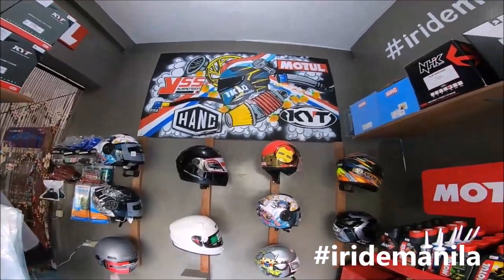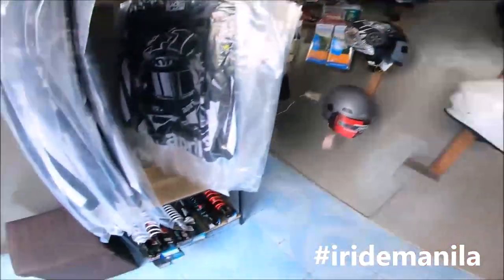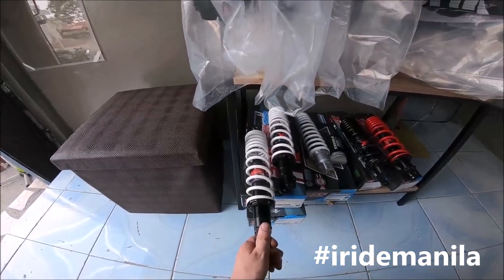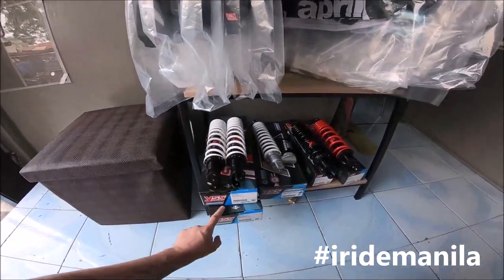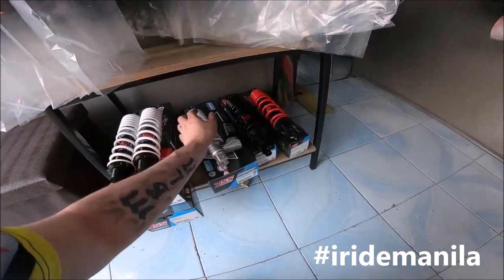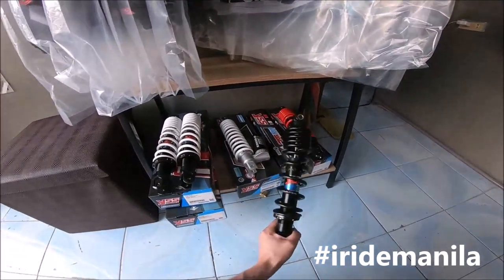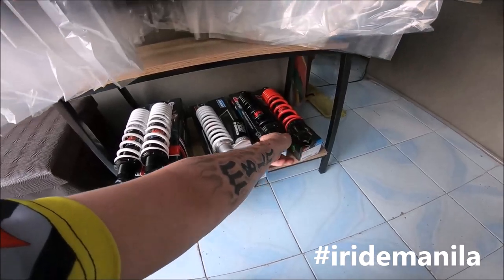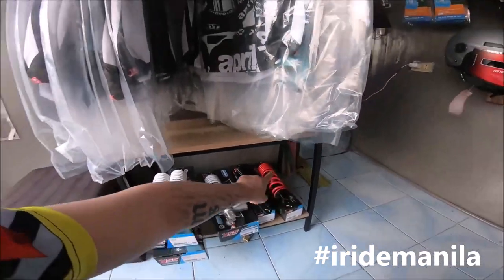I really wanted to show what I'm selling — the brands I'm mostly selling. YSS: we have the white one for N-Max and the black one for Miro 125, the G series, the DGG with gas for Honda Beat and Miro Sporty. So far I have red and white, red and black.